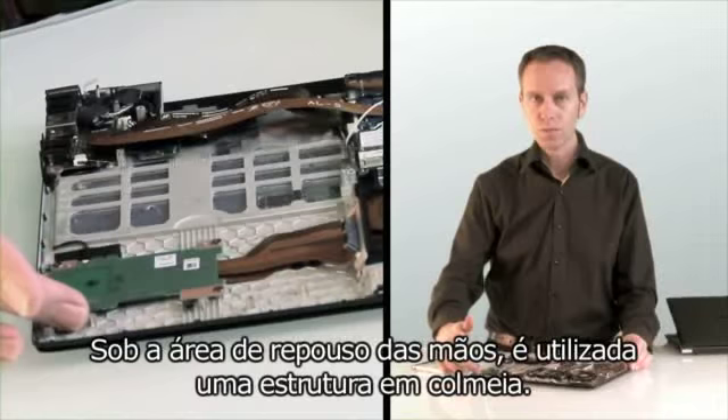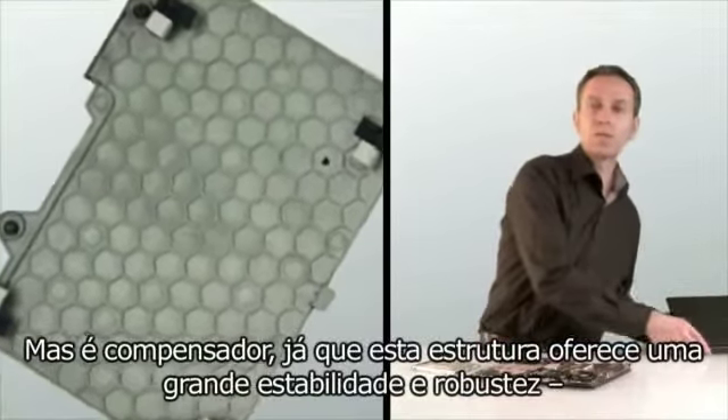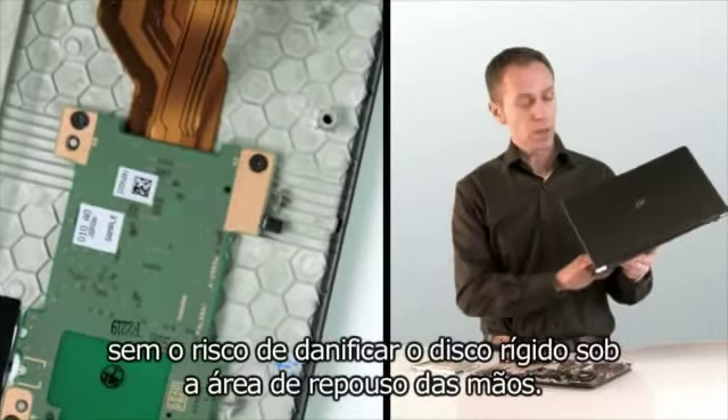Under the palm rest area of the laptop a unique honeycomb structure is used. This is quite an engineering feat, particularly when working with magnesium, but it's worth it because this structure offers great stability and toughness, so that you could safely carry the laptop with one hand without risk of damaging the hard disk under the palm rest.